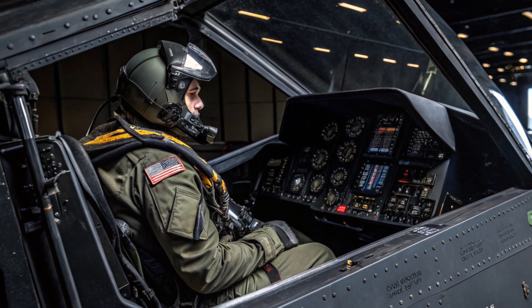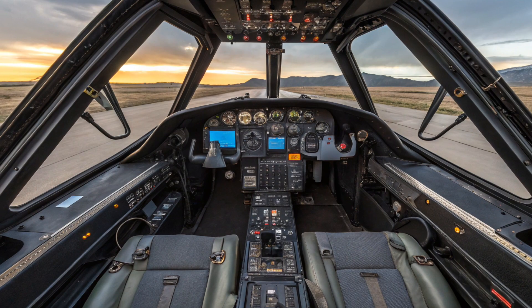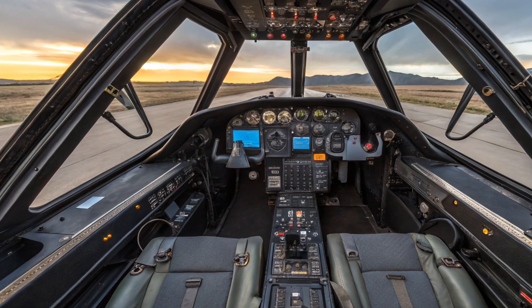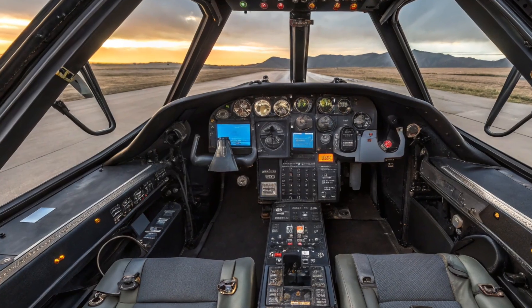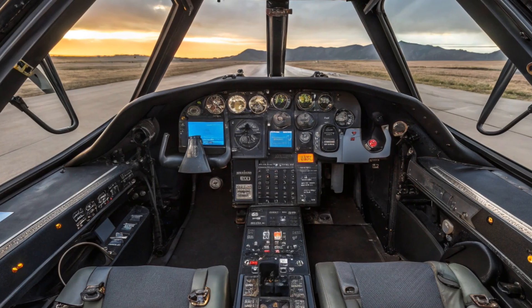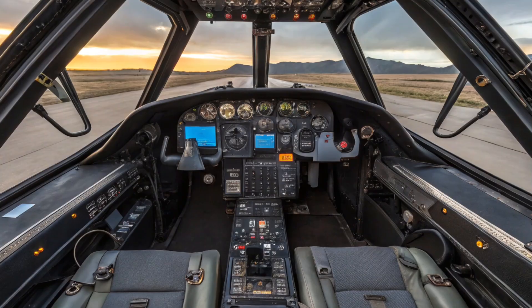Now let's talk about combat history. The F-117 earned its reputation in the skies over Panama, Iraq, Serbia, and elsewhere. Its combat debut came in 1989 during Operation Just Cause in Panama, but its real coming-out party was during the Gulf War in 1991. Flying less than 2.5 percent of the total combat missions, the Nighthawk struck more than 40 percent of the high-value targets in Iraq with unmatched accuracy.